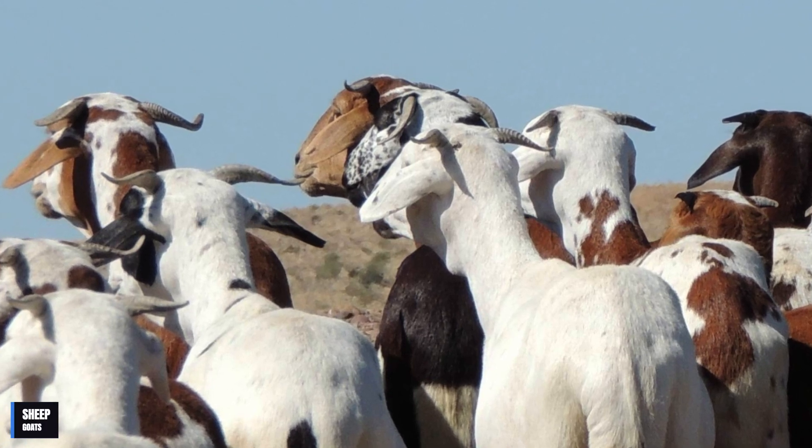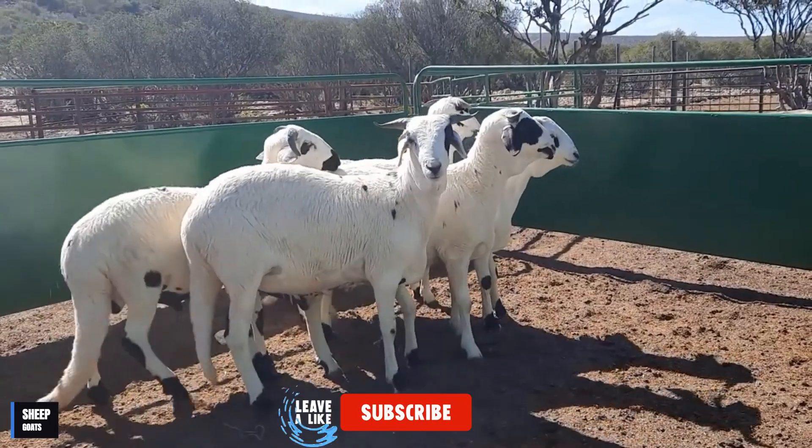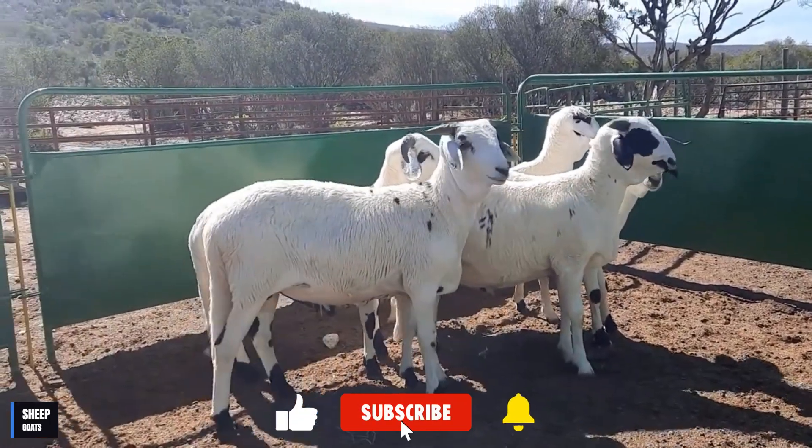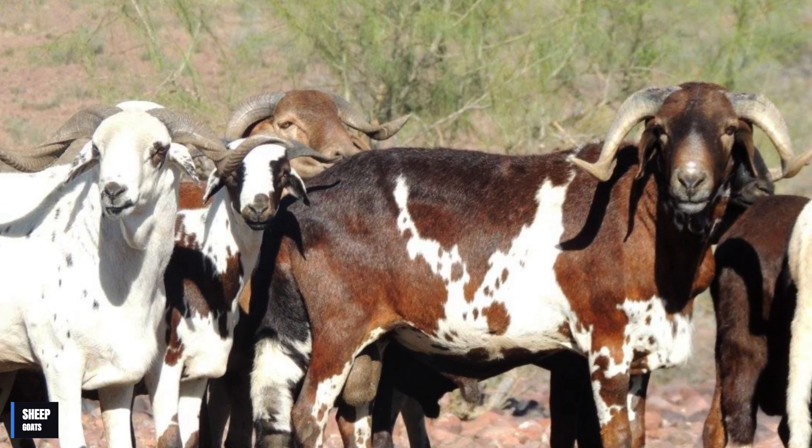Hey guys! Welcome back to my channel, where today we are going to talk about a very interesting breed of sheep, the Damara sheep. Maybe you've never heard of them before, but I'm sure after watching this video you'll be blown away by these amazing creatures.